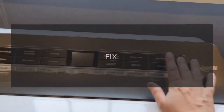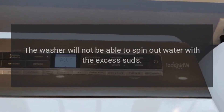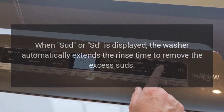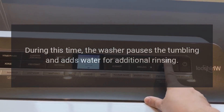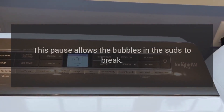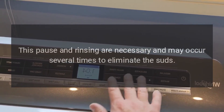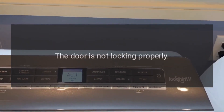Error code: Sud or Sd. Problem: There are too many suds in the washing machine. Fix: The washer will not be able to spin out water with the excess suds. When Sud or Sd is displayed, the washer automatically extends the rinse time to remove the excess suds. During this time, the washer pauses the tumbling and adds water for additional rinsing. This pause allows the bubbles in the suds to break, and may occur several times to eliminate the suds.